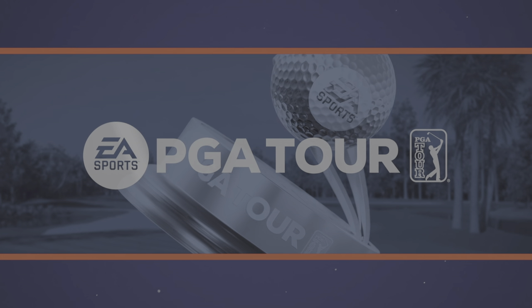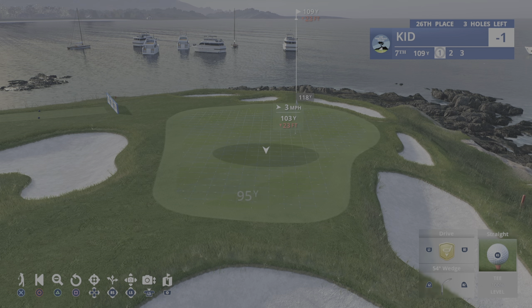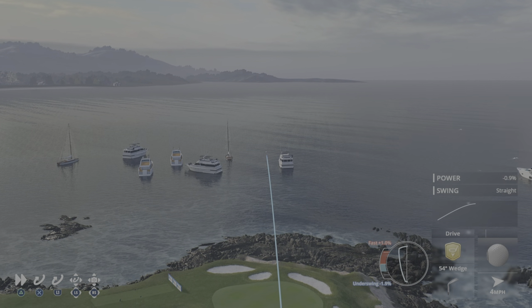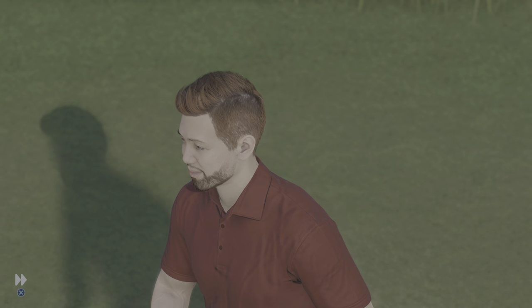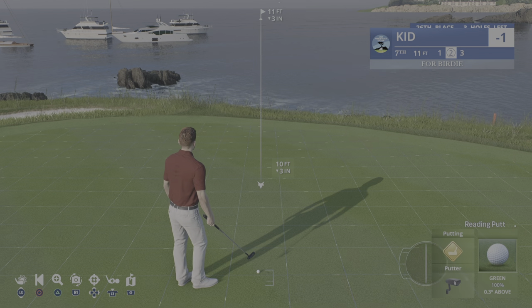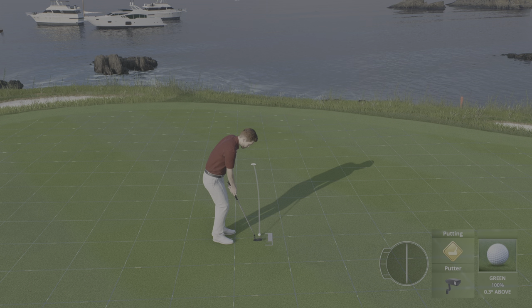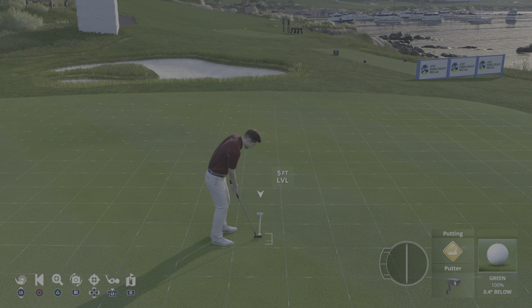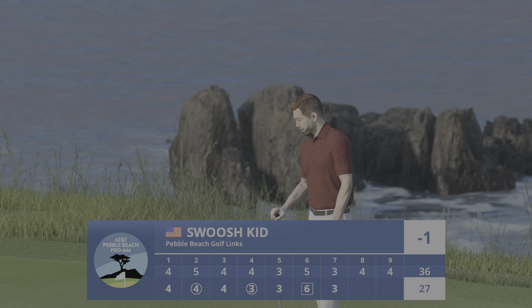Moving on to the 106-yard par three seventh — one of the most beautiful holes in the world: craggy rocks, blue skies, and the beckoning Pacific beyond. Absolutely breathtaking. Well, this is straight at it — it's a really good line. Yeah, that's a good spot right there, and a chance now for a birdie here at seven. This is an 11-foot putt. That one's just gonna sneak on by. That one finished off — it'll be a par here at seven, and he'll remain at one under par.